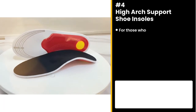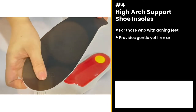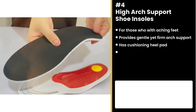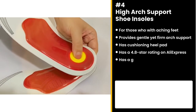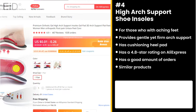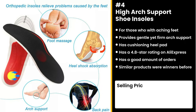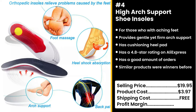The next product is for those with aching feet: the High Arch Support Shoe Insoles. These insoles provide a gentle yet firm arch support for those who suffer from flat feet or plantar fascia pain. They have a cushioning heel pad that provides relief from the impact caused by walking, running, and standing for extended periods. It's got a 4.8-star rating on AliExpress and a good amount of orders. Similar products were also winners before on the market, as this is a great problem solver. You could sell this for $19.95 while the product costs only $3.97. Shipping is free, so you're looking at a respectable profit margin of $15.98.